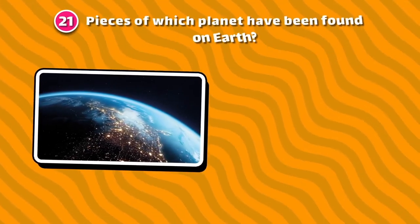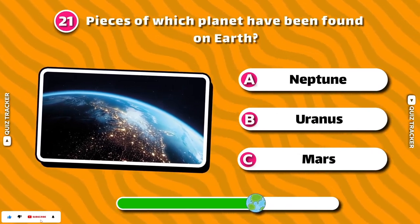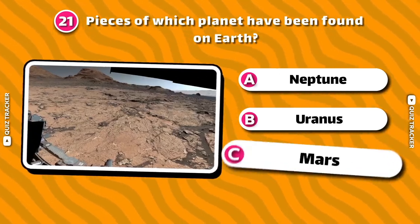Pieces of which planet have been found on Earth? Mars!